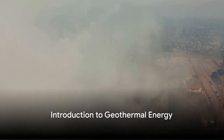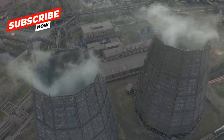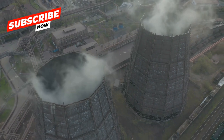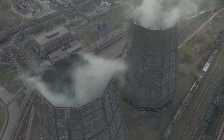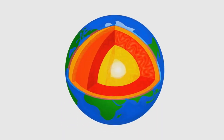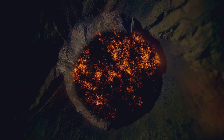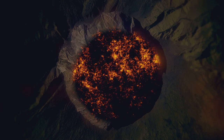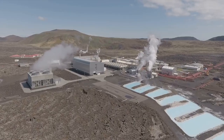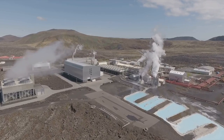Hey, curious minds! Welcome back to Learn with Morale, where we delve into the hidden secrets of our planet. Today, we're embarking on an exciting journey to the Earth's core, a place of intense heat and unimaginable power. Did you know that this fiery heart of our planet holds a hidden treasure? It's geothermal energy, a clean and sustainable source of power that's been under our feet all along. So, buckle up! Get ready to explore the fiery heart of our planet and discover how its heat can power our future.